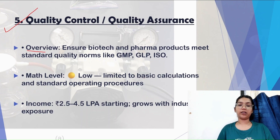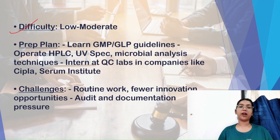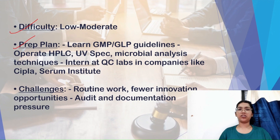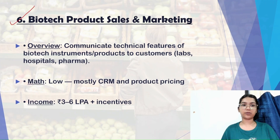The math level required in QC/QA is pretty low, limited to basic calculations and standard operating procedures. Income starts at ₹2.5 to 4.5 LPA and grows with work experience. The difficulty level is low to moderate. Preparation includes learning GMP and GLP guidelines, having knowledge in biochemistry, microbiology, and analytical techniques, and getting GMP/GLP and pharma certifications to stand out. Challenges include routine work, fewer innovation opportunities, and audit and documentation pressure.